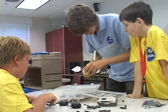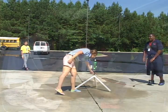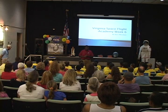Counselors come from several colleges. All counselors are pursuing careers in education or engineering, and all have current first aid and CPR certification.